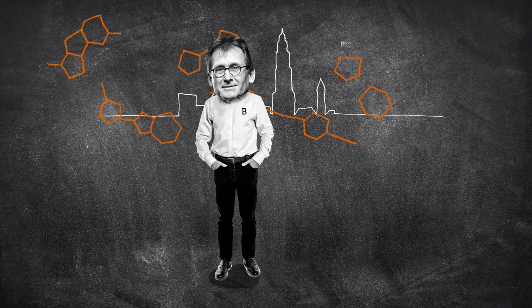Hey, did you hear about Ben Feringa's Nobel Prize? Of course, we got cupcakes. But how he won the Nobel Prize is beyond me.